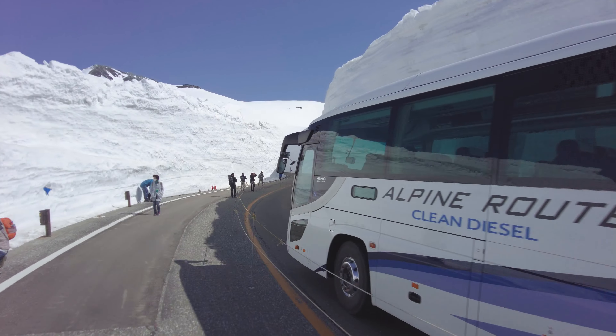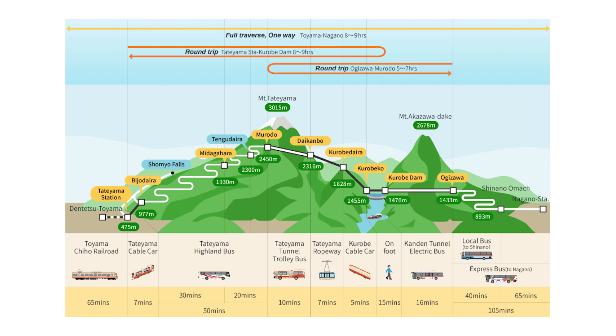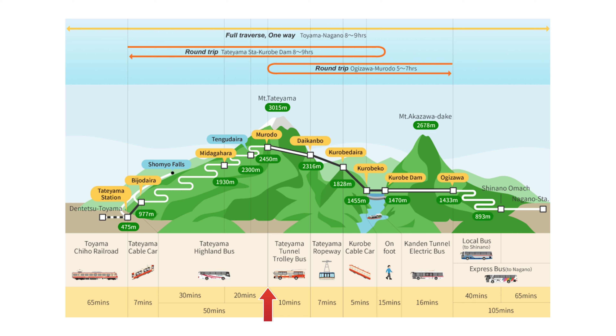That was the Tateyama-Kurobe Alpine Route in April. It's very beautiful and really recommended. As I said in the beginning, we went by car. We started from the Nagano side, took a round trip to the summit and came back to pick up the car. If you want to do a round trip like us, we recommend the Nagano side because you can also visit the marvelous Kurobe Dam. But if you go by public transport, it's a good idea to enter from one side and go through the other to continue the rest of your Japan trip. In that case, it doesn't matter which side you start from — I'm sure you will enjoy it equally.